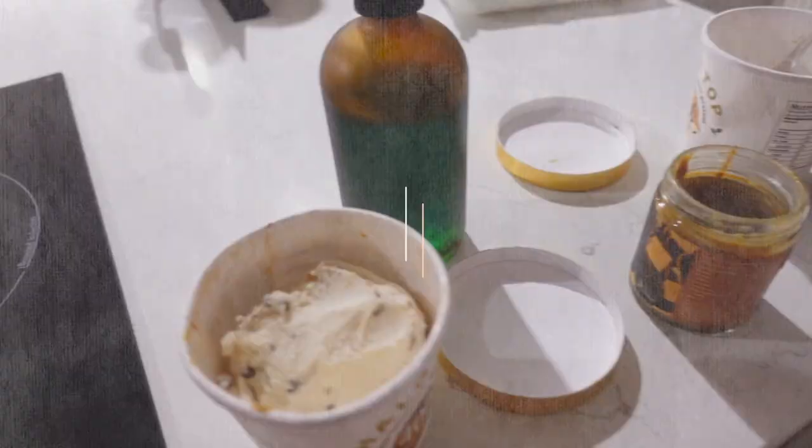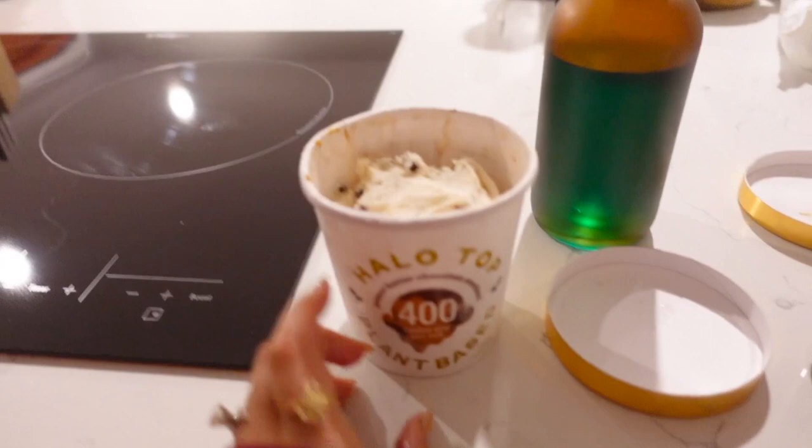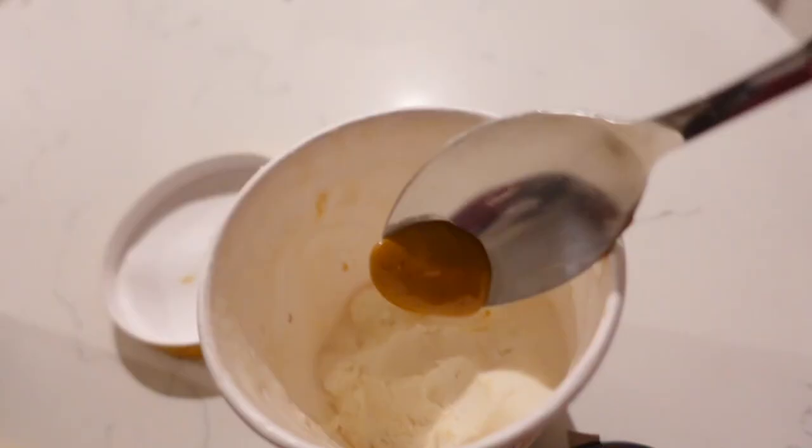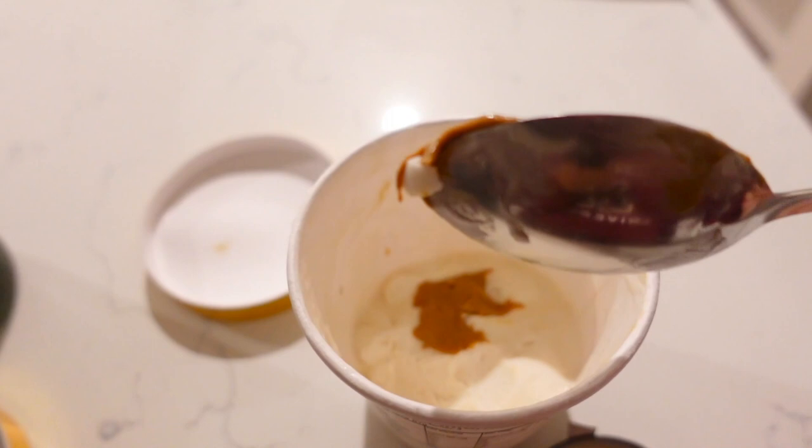I'll also have some ice cream later on. I'm watching my Turkish soap operas and editing, and I've stopped for a Halo Top carrot cake ice cream. I like to have Halo Top with either peanut butter, peanut butter caramel, or chocolate hazelnut spread — just rub it in there and use it like a topping.